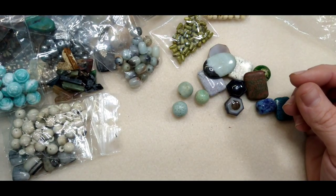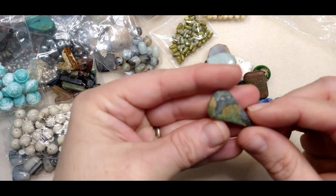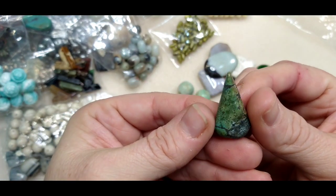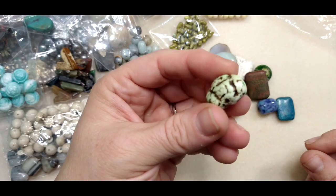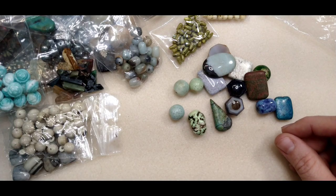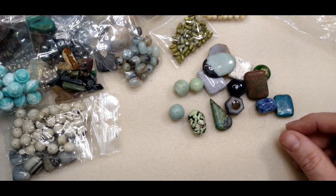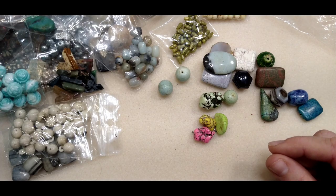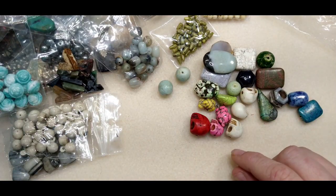There's tons more — I don't have time to show you guys all of this. But look at this one — no clue what it is, jasper maybe. Is this howlite or turquoise of some sort? Oh, these — there were several of these in different colors and I have no idea, but I need to know. I'm thinking howlite because there were a bunch, and then a bunch of these howlite skulls — I've had howlite skulls before.